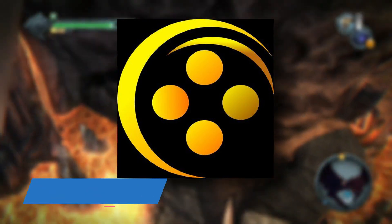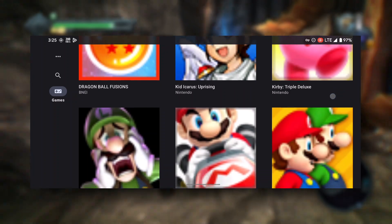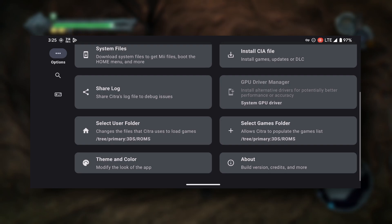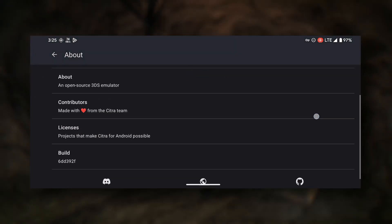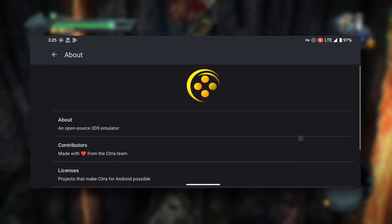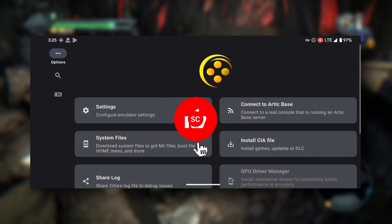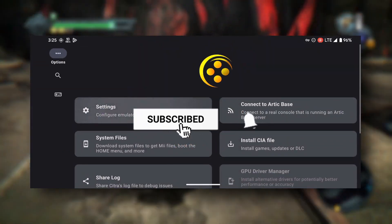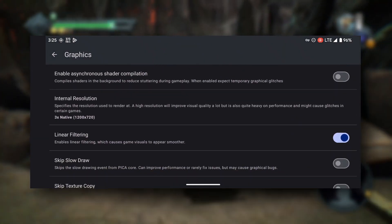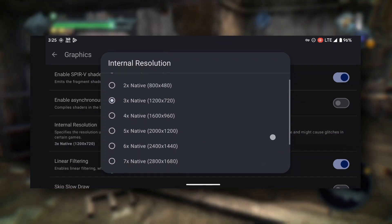Citra Enhanced is a fork of the popular Citra emulator, designed to improve performance at the cost of stability. This open-source project allows users to play Nintendo 3DS games on their computers or Android devices with better performance than the original Citra. Key features include better performance, an experimental nature, an open-source approach, and cross-platform compatibility. To get Citra Enhanced, simply download it from the GitHub page, use the installer for Windows, or use Obtainium for auto-updates.